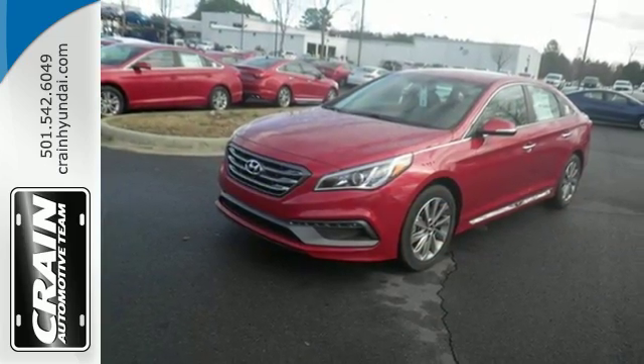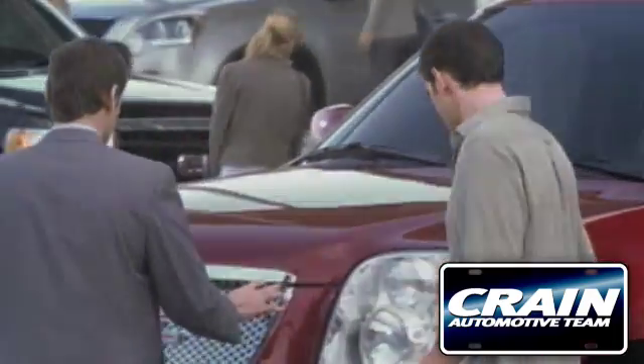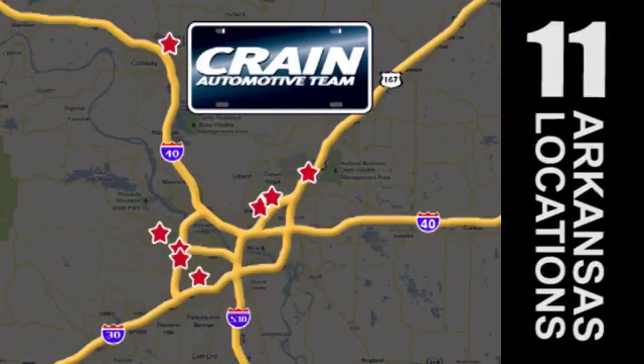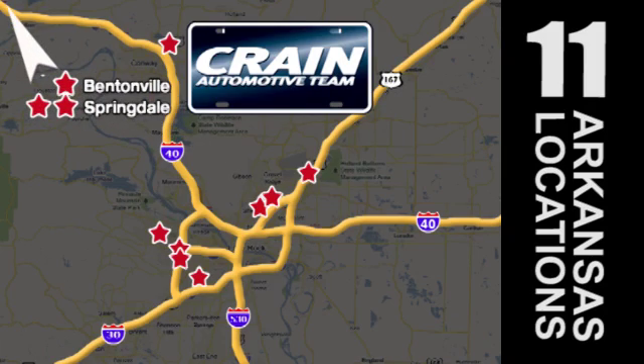Come see this Sonata today. Visit us anytime at CrainTeam.com. Go, go — the Crain Team's got them. CrainTeam.com.